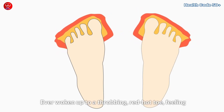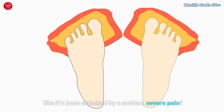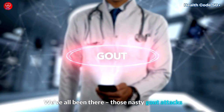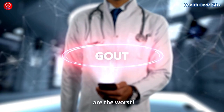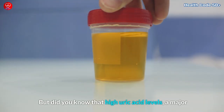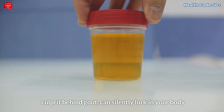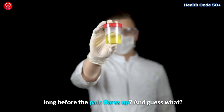Ever woken up to a throbbing red-hot toe, feeling like it's been attacked by a sudden severe pain? Those nasty gout attacks are the worst. But did you know that high uric acid levels, a major culprit behind gout, can silently lurk in your body long before the pain flares up?